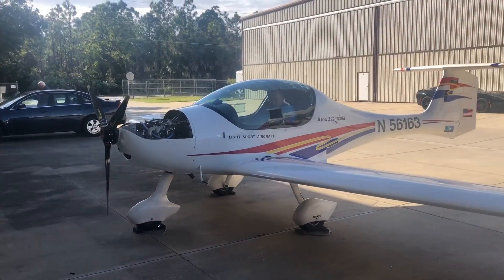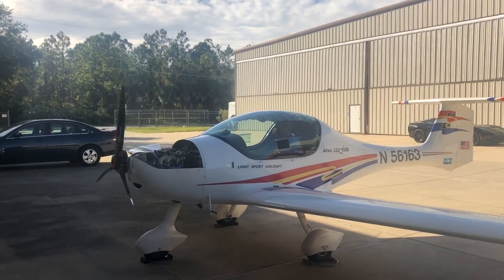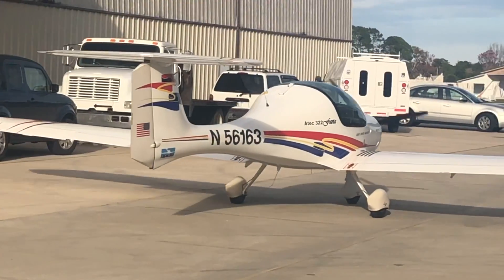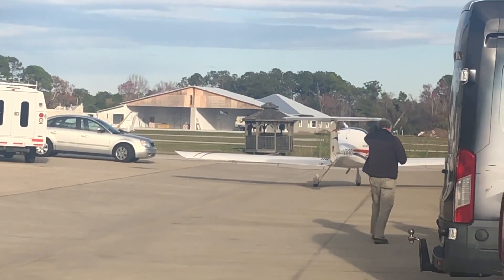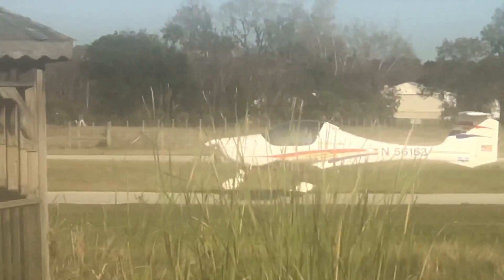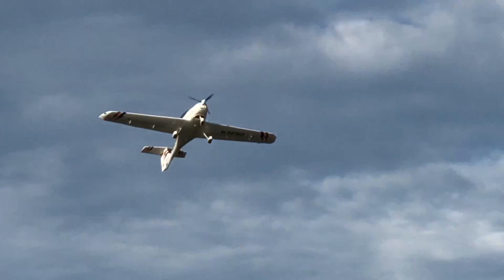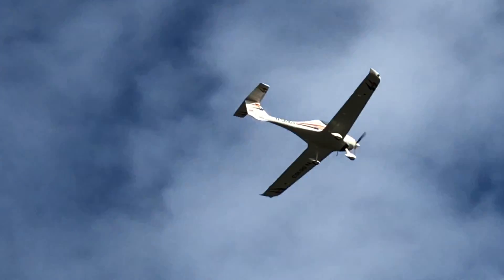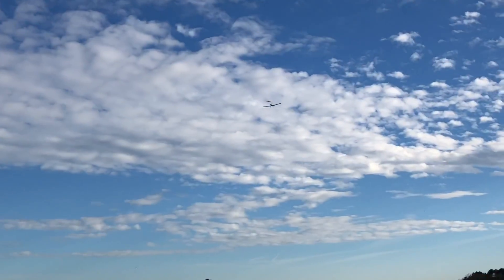We have replaced the propeller now with a Duke. We do a first start-up. We got an installation of a Duke propeller on a Rotax engine at Viking Aircraft Engines and are taking it up for a test flight. Nice, quiet Duke propeller. Good performance.